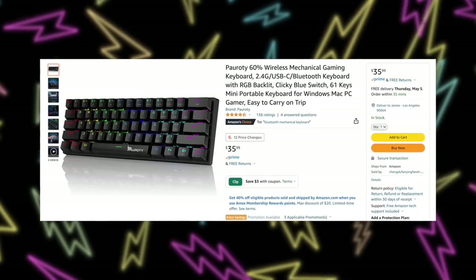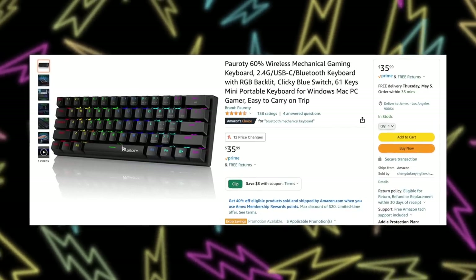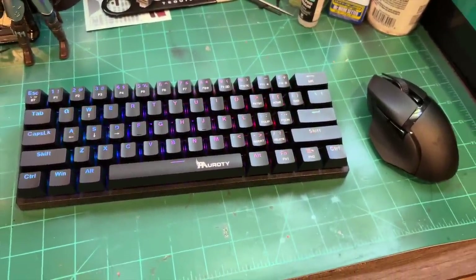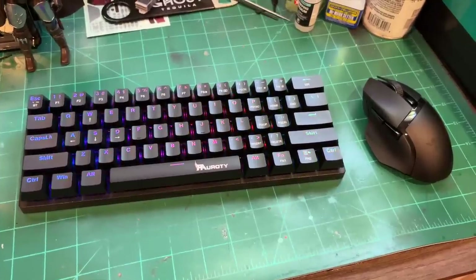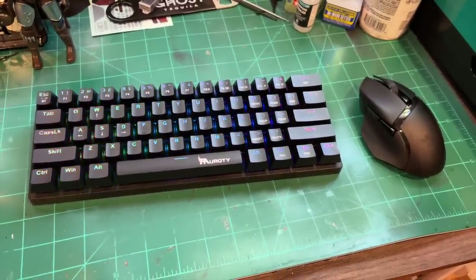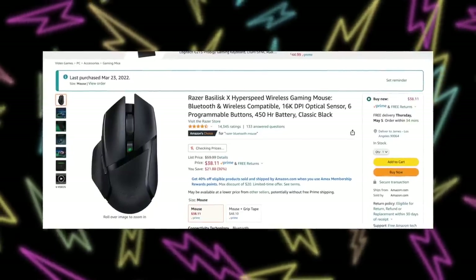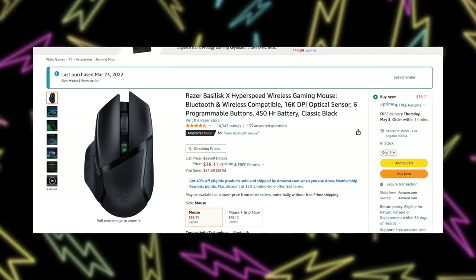I didn't plan on needing the Steam Deck in a desktop format all that much, but I brought two accessories. The keyboard I have is just a $30 RGB mechanical one off Amazon — the brand is PA or something. It comes with a little USB adapter or you can use Bluetooth. Even with RGB on, the battery life is really good — I honestly haven't charged it since that initial accessories video a few months ago. The mouse I brought was the Razer Basilisk X at $40. It also has both a USB connector and Bluetooth, which is great for the Steam Deck.